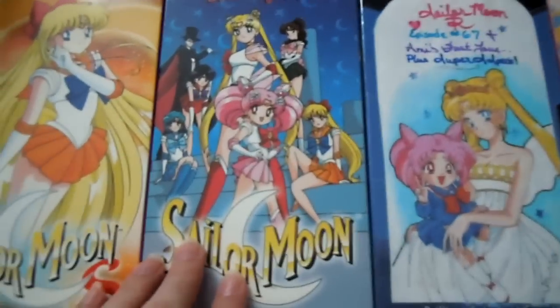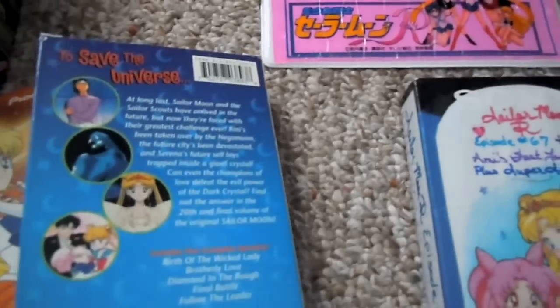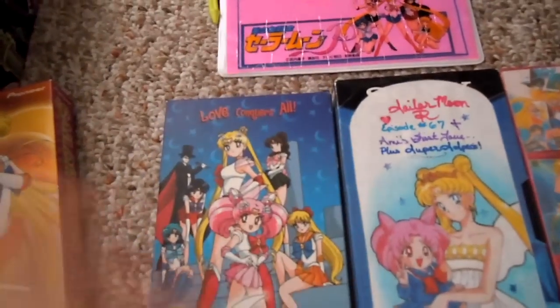This one here is actually a really rare one — Love Conquers All. This is the last five episodes of the R Season. Really hard to find.